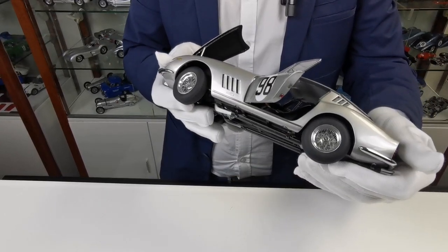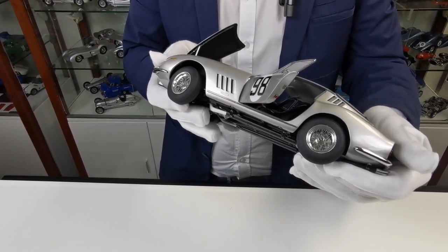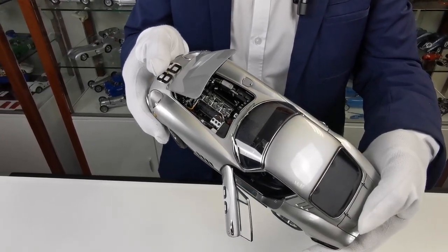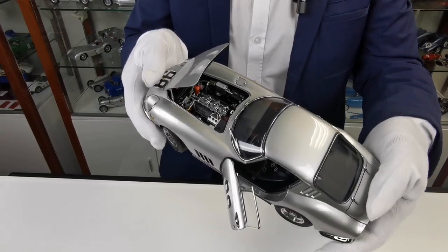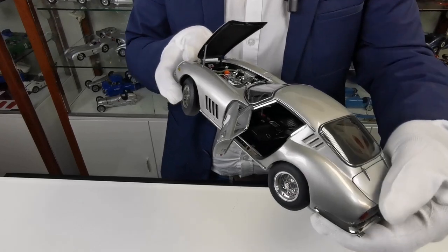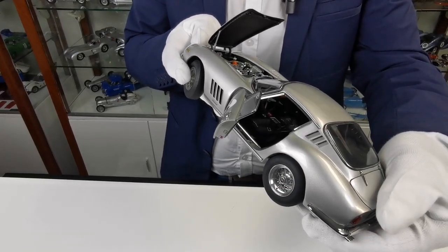You can see this car is equipped with the Borani wire wheels. You can also see very well the Colombo 12-cylinder engine with that three-way carburetor. And in the interior, you can see the black seats and the black leather steering wheel as well.